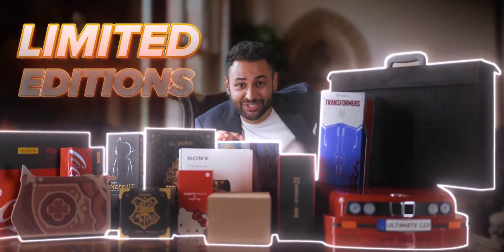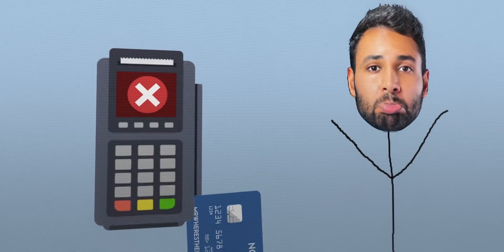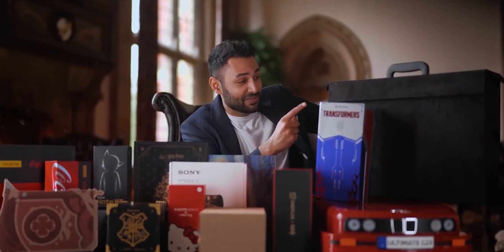I've managed to get not one, not two, but eleven of the rarest limited edition smartphones on the planet. This has taken me months. I've had to hire middlemen just to source some of the rarer ones. My card got blocked three times because my bank was convinced there was no way I would actually do this. But here we are. So let's find out if it was worth it, from the least expensive all the way to the most expensive.